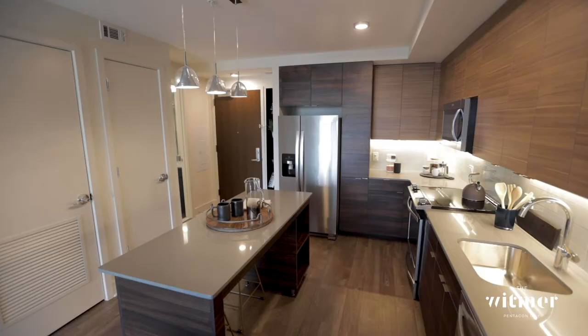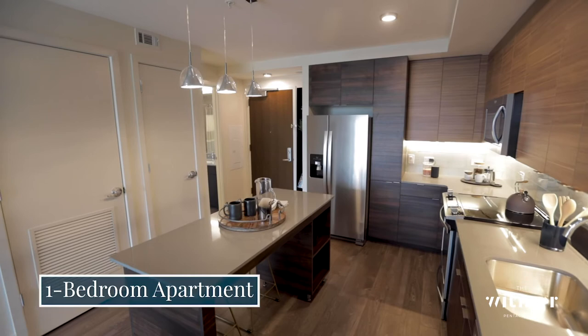Welcome to the Whitmer. Today we'll be touring our 702-square-foot one-bedroom model home. Let's start off in the kitchen.